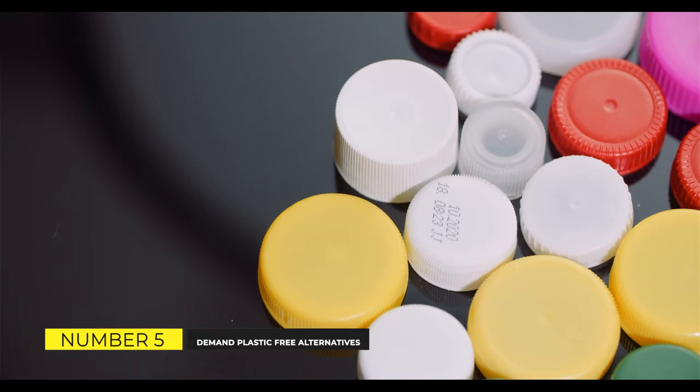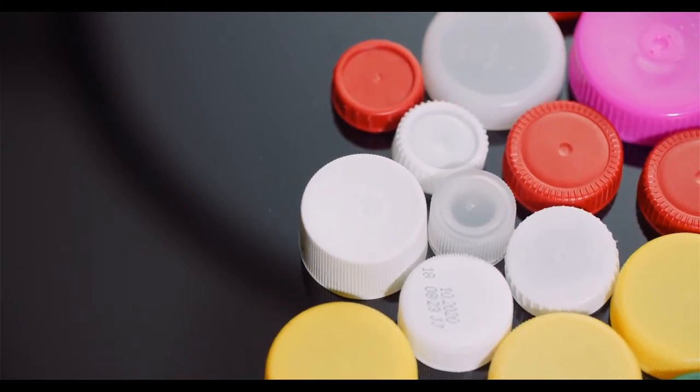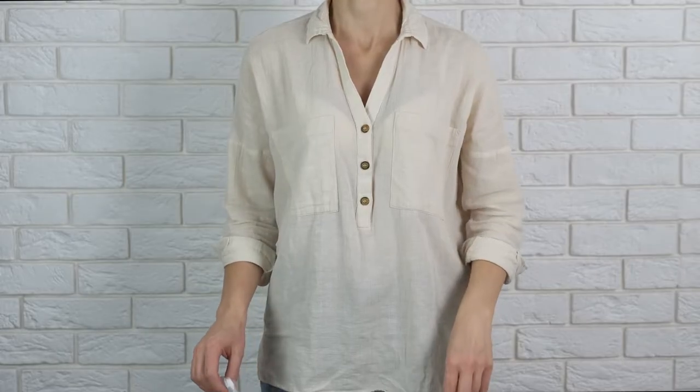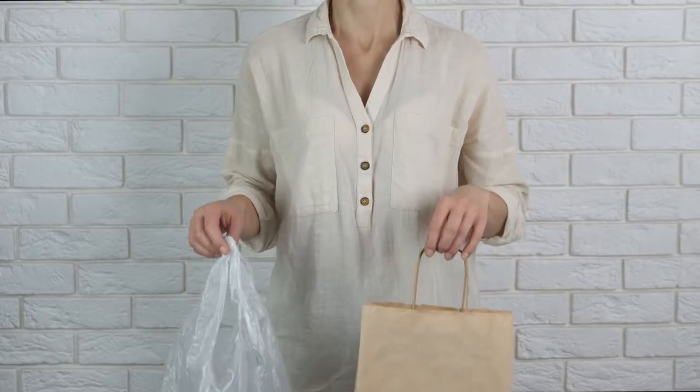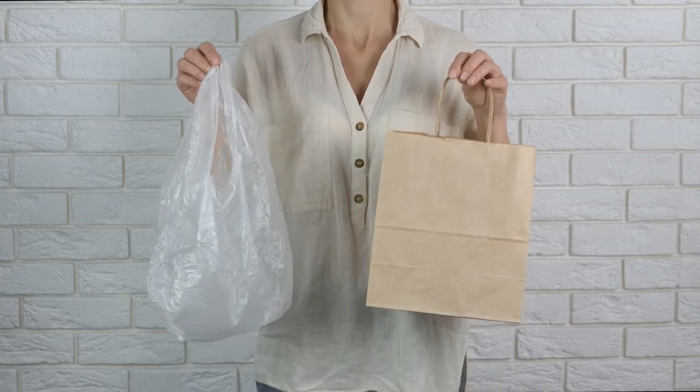Demand Plastic-Free Alternatives. We must all push companies to offer plastic-free alternatives to single-use plastics like straws, plastic cutlery, coffee cups, water bottles, plastic bags, balloons, plastic-wrapped fruit, and take-out food containers.